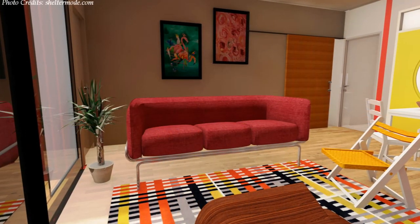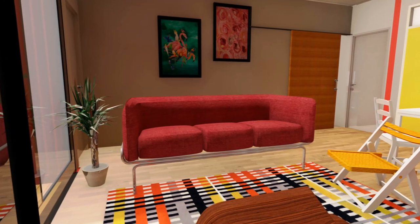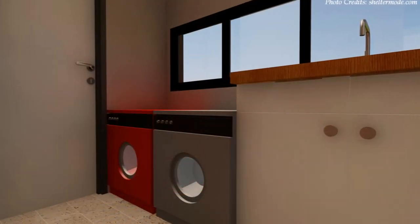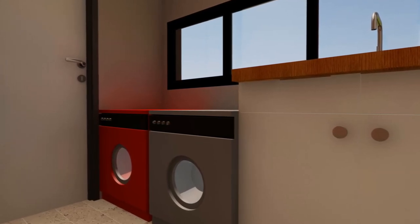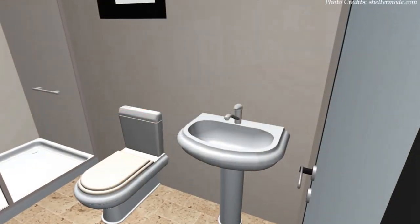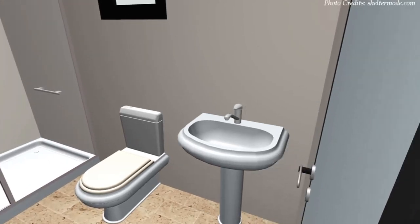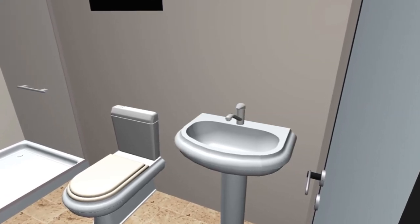Off the living area is a blank wall with a big sliding barn door that opens into a spacious mudroom that accommodates a laundry space with a washer, dryer, laundry sink and adequate storage space. Off the mudroom is a side door that opens into a spacious bathroom with a glass shower cubicle, a toilet and a vanity sink area.